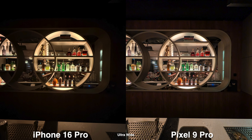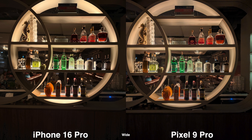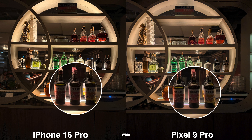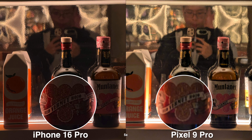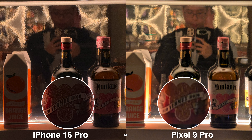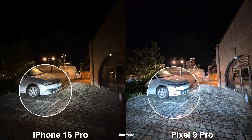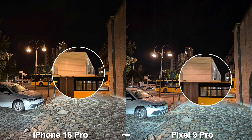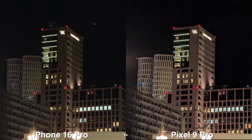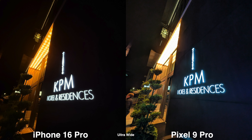Moving on to low-light photos, the iPhone looks more natural — darker areas in the shadows stay obviously dark, and it looks cleaner with less noise. On the Pixel, the shadows are lifted so you can see more, which some people prefer for an evenly exposed picture, but it doesn't look as realistic. Since the shadows are brighter on the Pixel, you can also clearly see more noise.